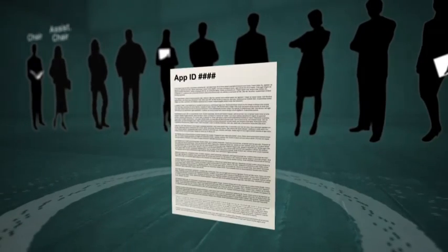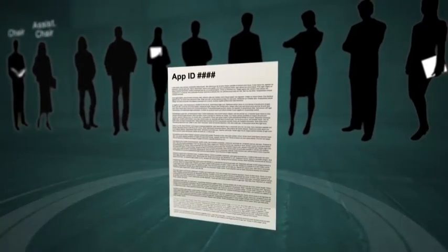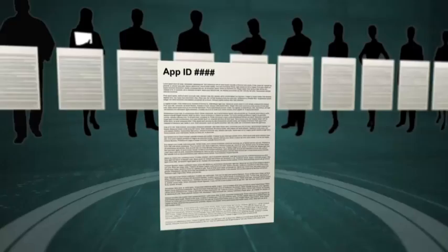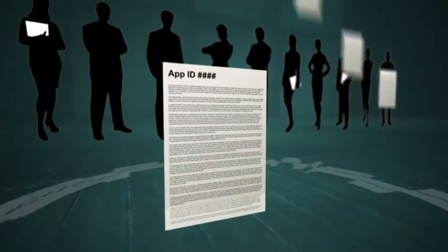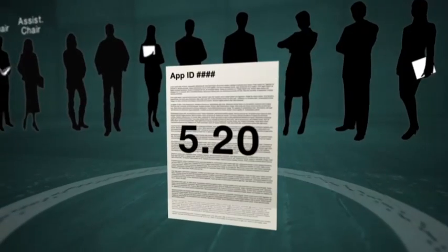Those with high scores may only need brief discussion, while applications in the mid-range will usually need detailed discussion. Finally, all panellists will complete score sheets for the application in a secret ballot and forward them to the Secretariat, who will enter them into a database and announce the final scores to the grant review panel.